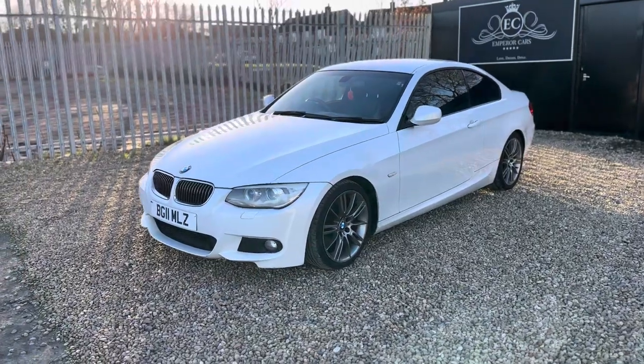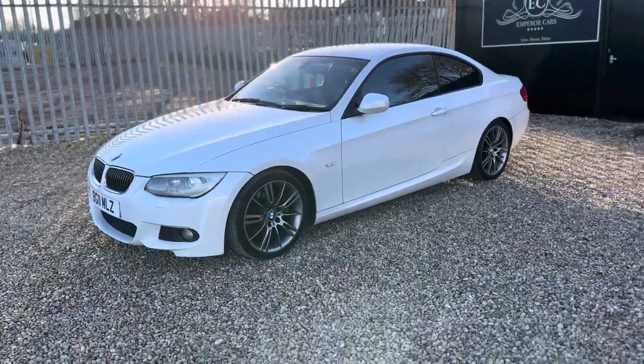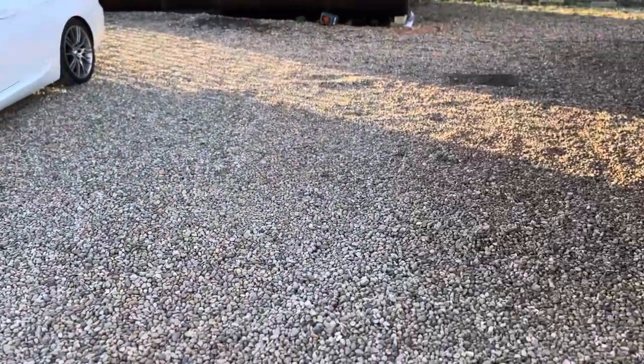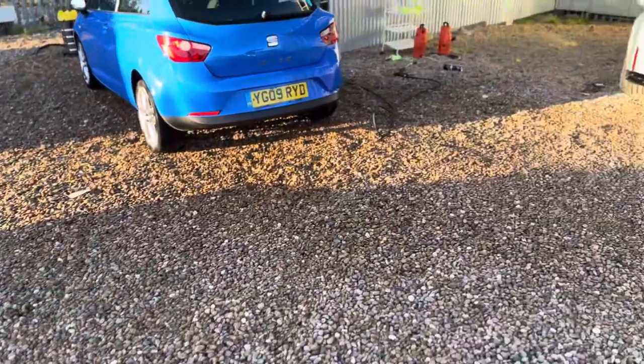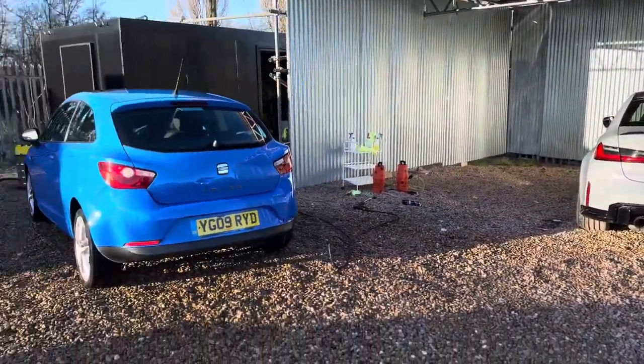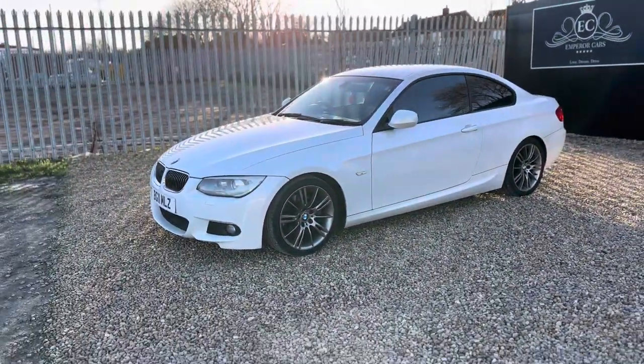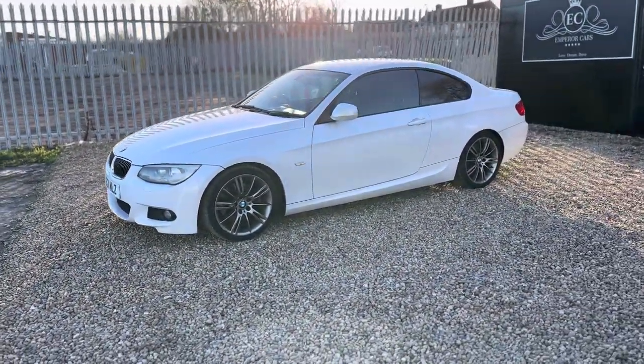It's a very very tidy example E92 — I'm personally a massive fan of the E92. I'm currently driving the M3 at the moment, the G80, but if I had a choice of the E92, I'd much rather drive the E92. I think it's a very sexy looking car.